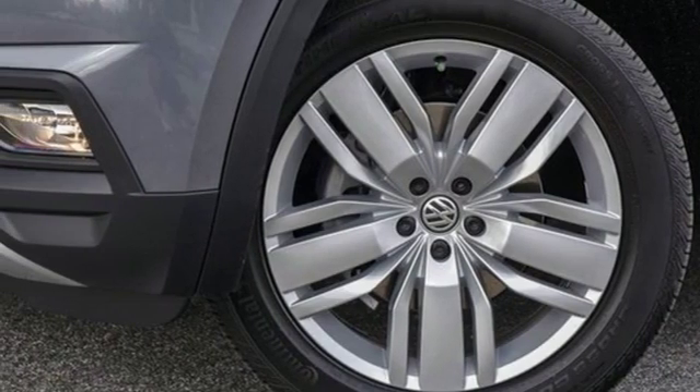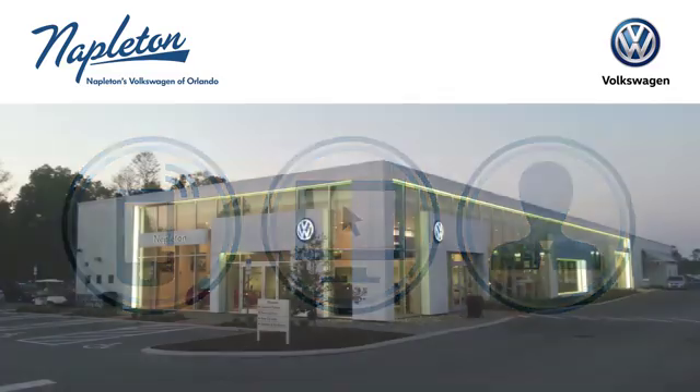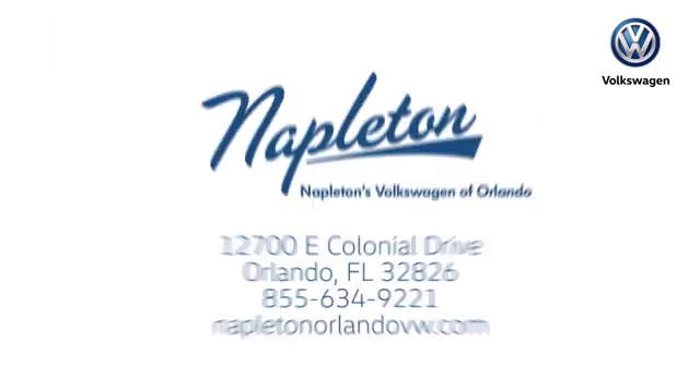And automatic transmission. Take it for a test drive today. Call, click, or stop into Napleton's Volkswagen of Orlando today.